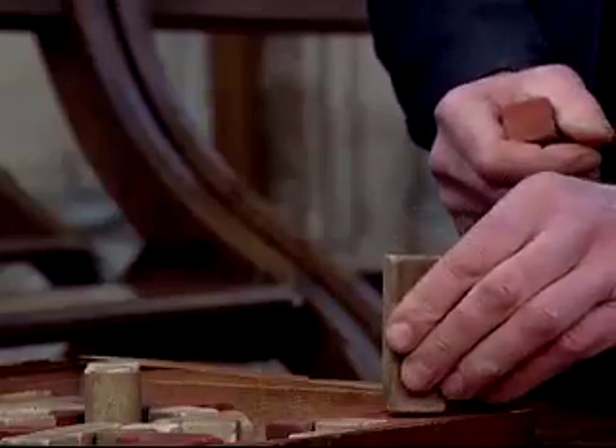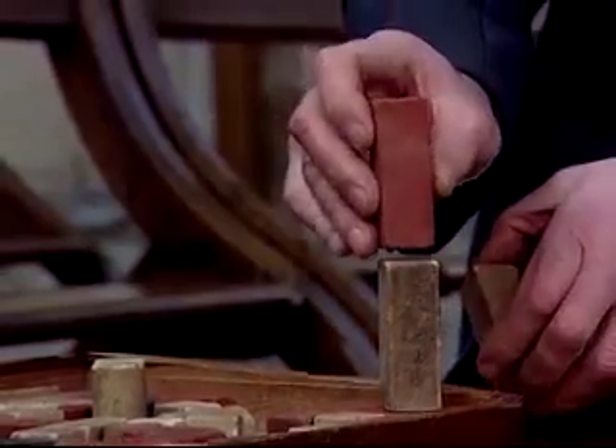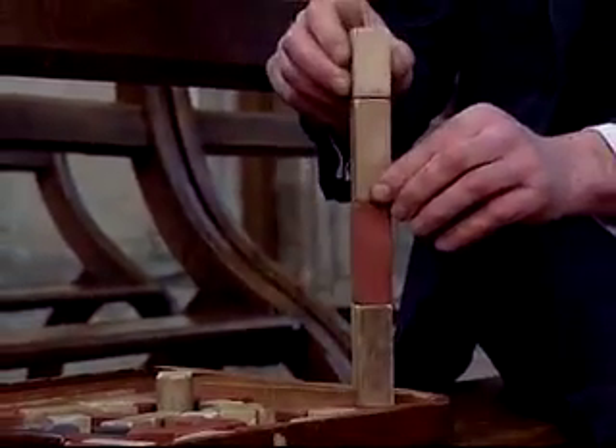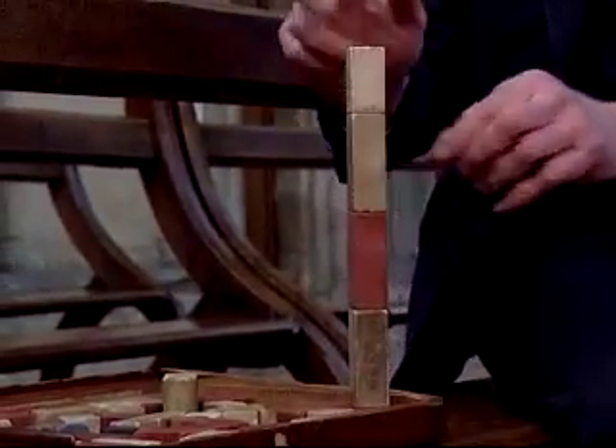Stone is one of the most ancient building materials and is still in use today. One nice feature about stone is that one can stack it — one can put one block upon another, and then another one, and so on. And this way we can reach quite a tall height.